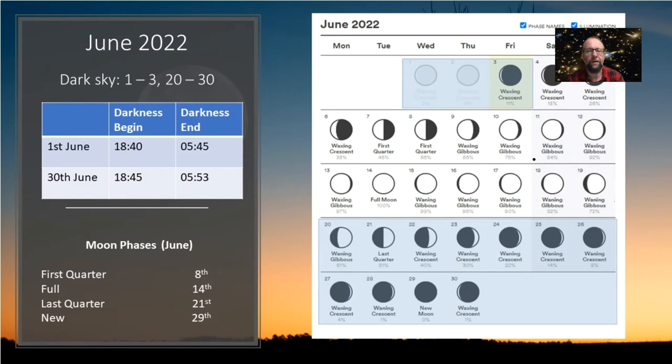Now let's look at the lunar calendar and dark sky time. Our last dark sky period was from the last part of May into the beginning of June. Our next dark sky time will begin around the 20th of June and go through to the 30th and a little beyond — a really good time to reserve for observing fainter objects such as galaxies and nebulae, especially from a dark sky site away from city lights. Before the 20th, reserve time for observing brighter objects such as the Moon, double stars, and planets. Moon phases for this month: first quarter on the 8th, full moon on the 14th, last quarter on the 21st — which is also the winter solstice — and new moon on the 29th.